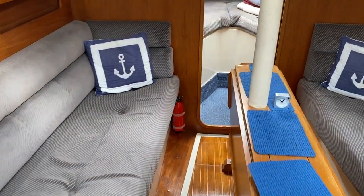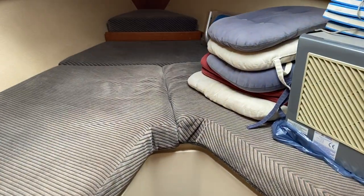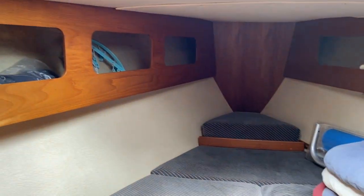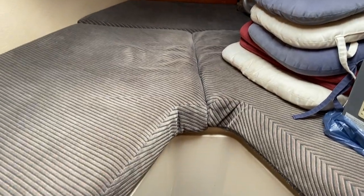Moving forward past the saloon, past midship, up to the forward cabin, you'll see a nice v-berth arrangement. As you can see, everything is tidy, everything is in order, and the upholstery is in good condition. A nice forward cabin with storage as well and a carpet.